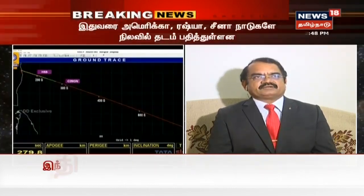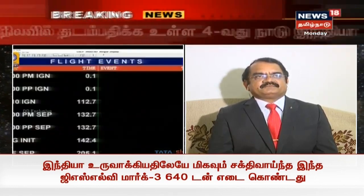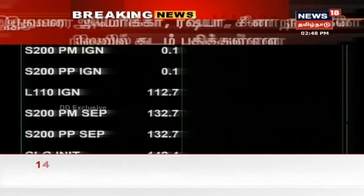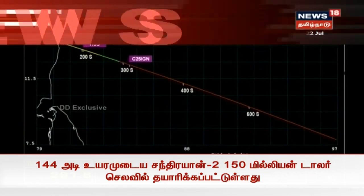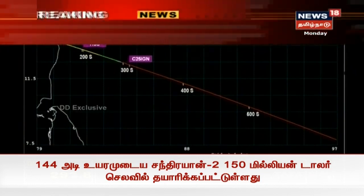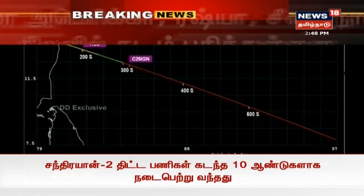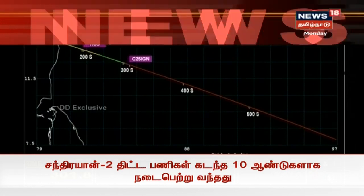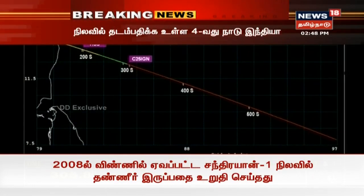The L-110 will be shut off 110 seconds from liftoff time, guided by the guidance system reaching the predefined targets for the L-110 stage. We are at launch plus five minutes and five seconds, and shortly the L-110 will be shut off.